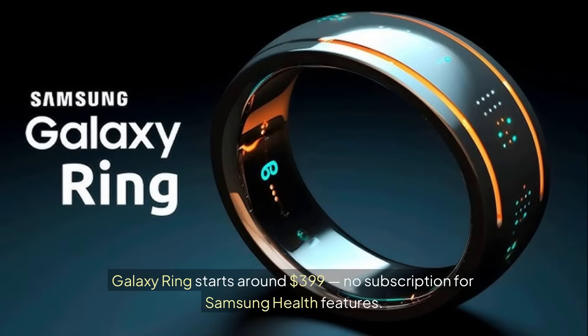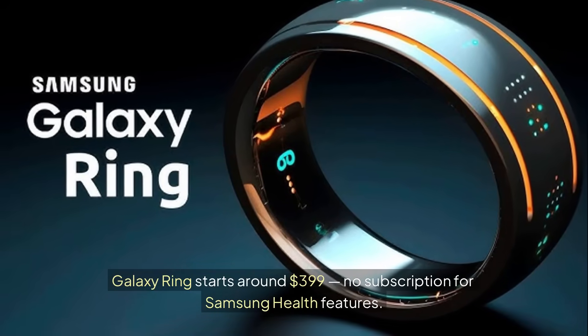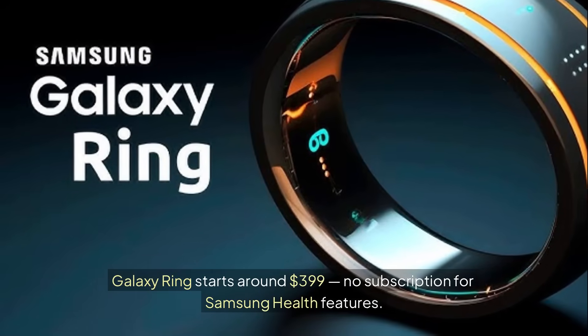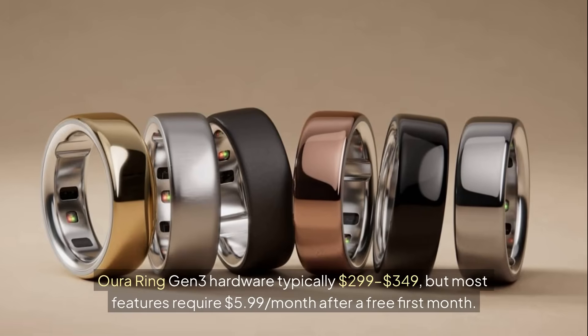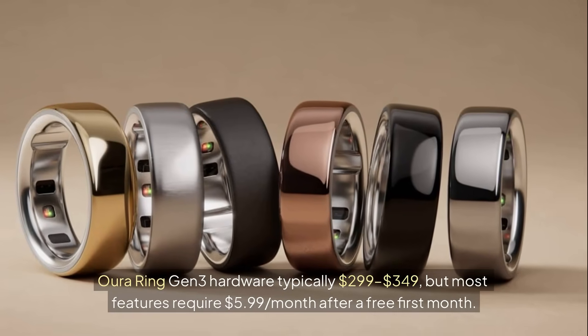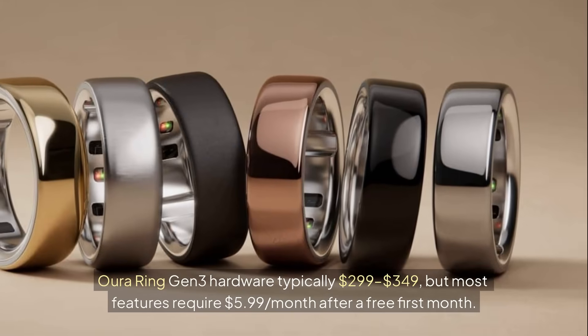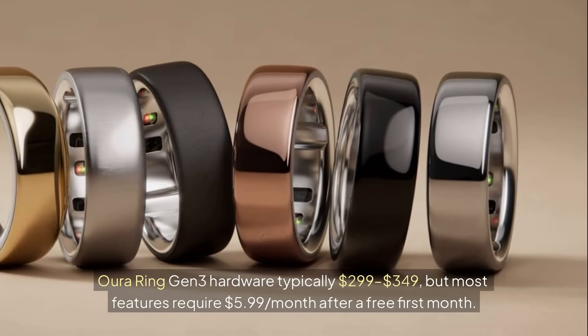Price and Ongoing Cost: Galaxy Ring starts around $399 with no subscription for Samsung Health features. Oura Ring Gen 3 hardware typically runs $299 to $349, but most features require $5.99 a month after a free first month.